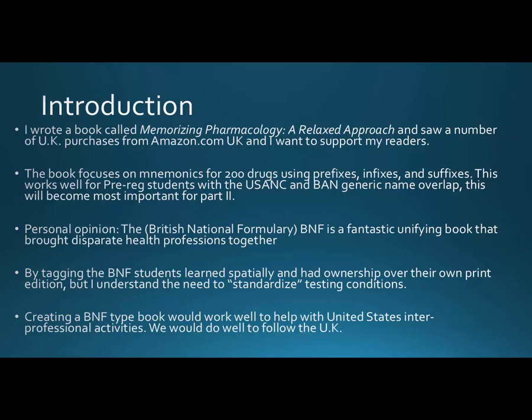You might say those are American drugs with British names — how is that going to help me? Well, this works well for pre-reg students because the United States Adopted Names Council and the British approved names have quite similar generic name overlap. If you want to help someone cross between the US and Britain, it's much better to talk in generic names than brand names, as brand names can be quite different. In my personal opinion, the British National Formulary is a fantastic unifying book that brought all health professions together around agreed treatments and regimens.